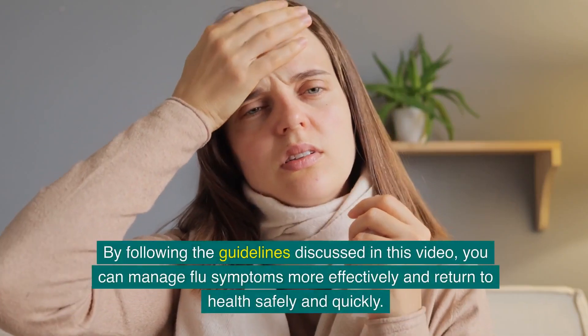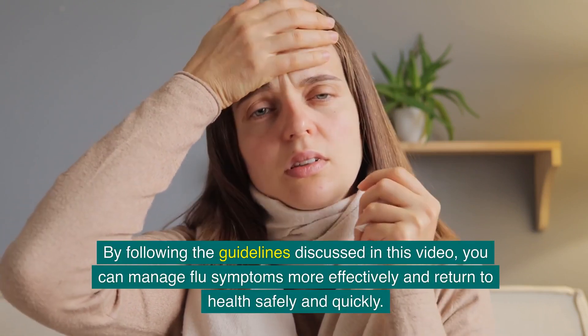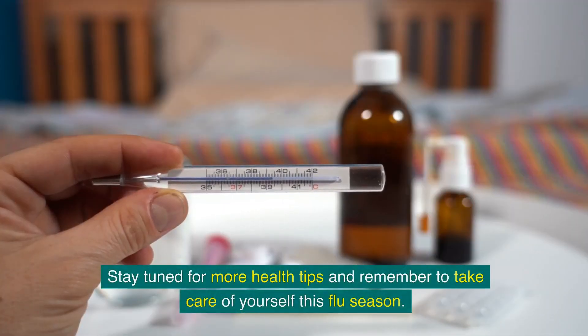By following the guidelines discussed in this video, you can manage flu symptoms more effectively and return to health safely and quickly. Stay tuned for more health tips and remember to take care of yourself this flu season.